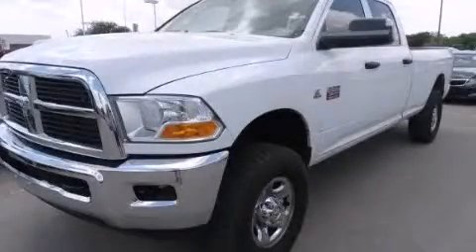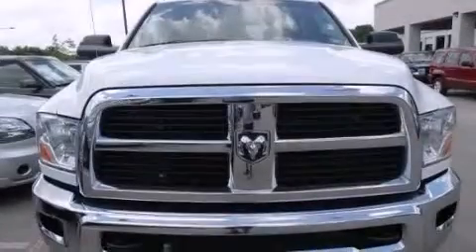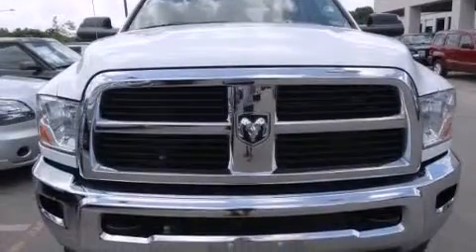This is a 2012 Ram 3500. It features a six-cylinder engine, an automatic transmission, and the added safety and control of four-wheel drive.